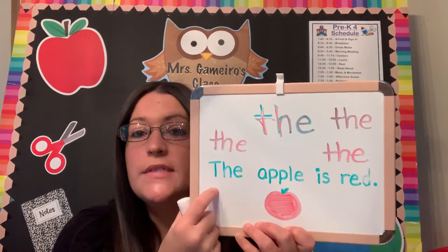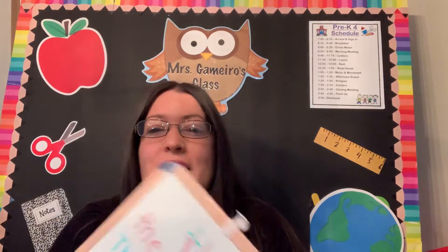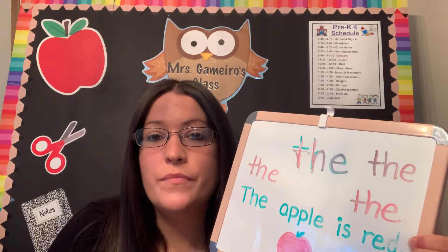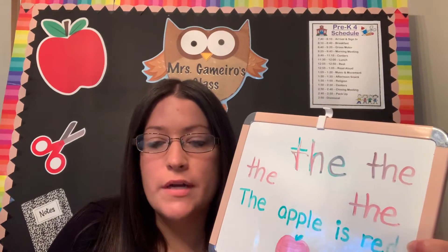You can come up with your own sentences at home. The cat is orange. The dog is black. The apple is red. The banana is yellow. Keep writing that word and keep saying it out loud — say those letters out loud until you really know what that word is.